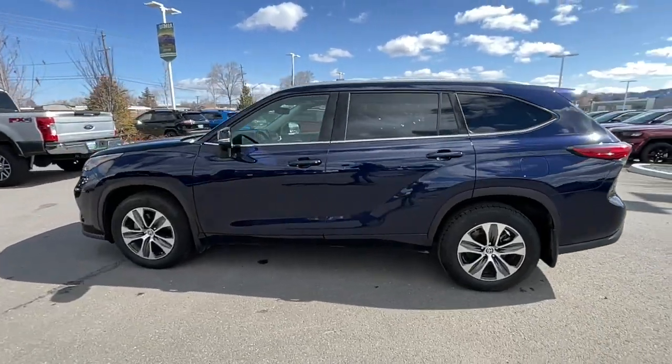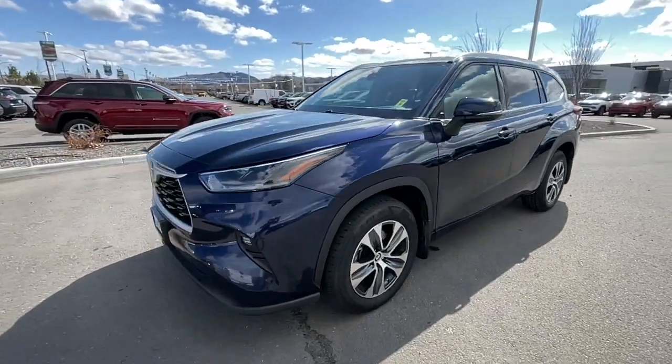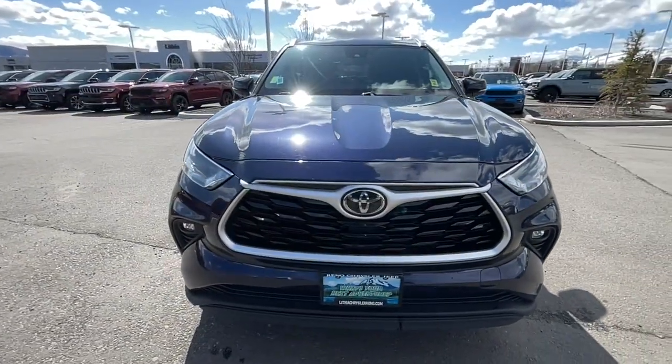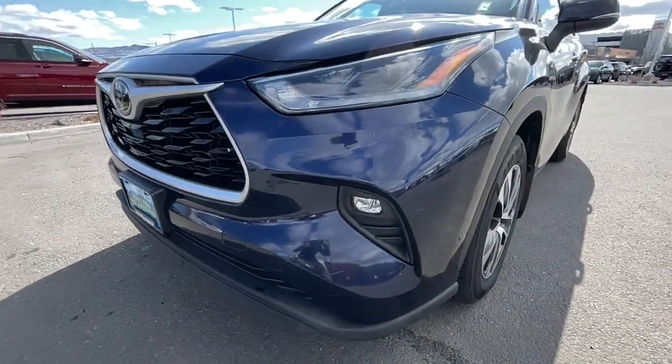A spacious, quiet cabin, plenty of cargo space, and the latest safety and driver assistance technology make this reliable and efficient crossover ready to help you navigate every adventure with ease.